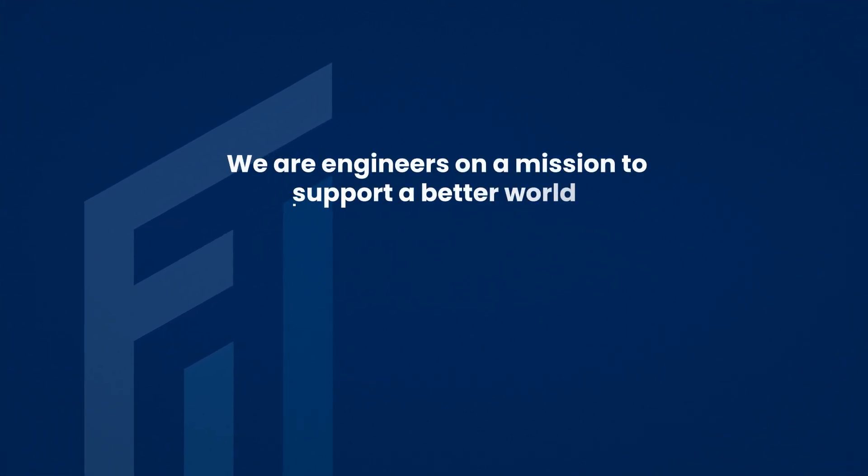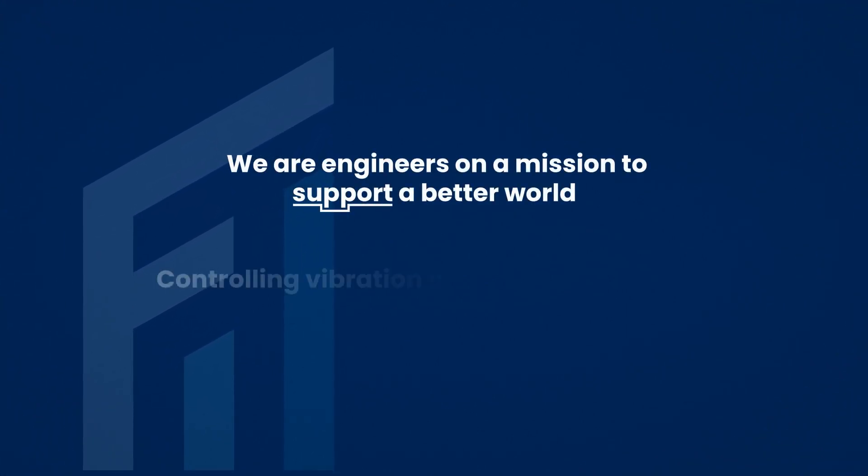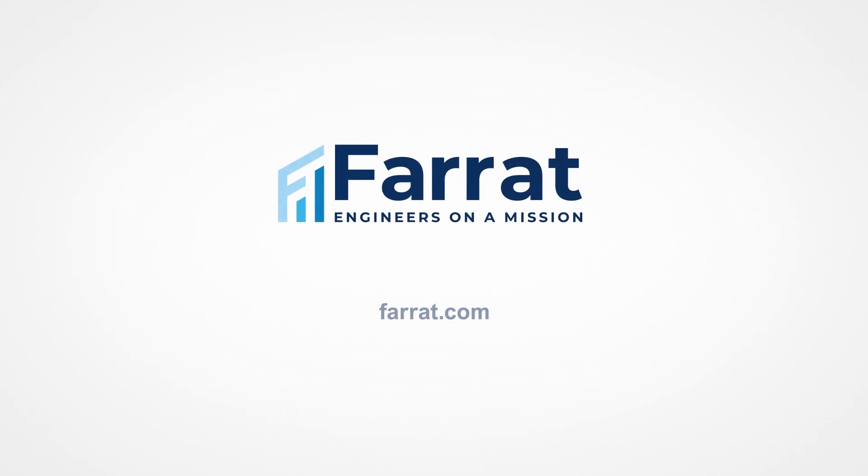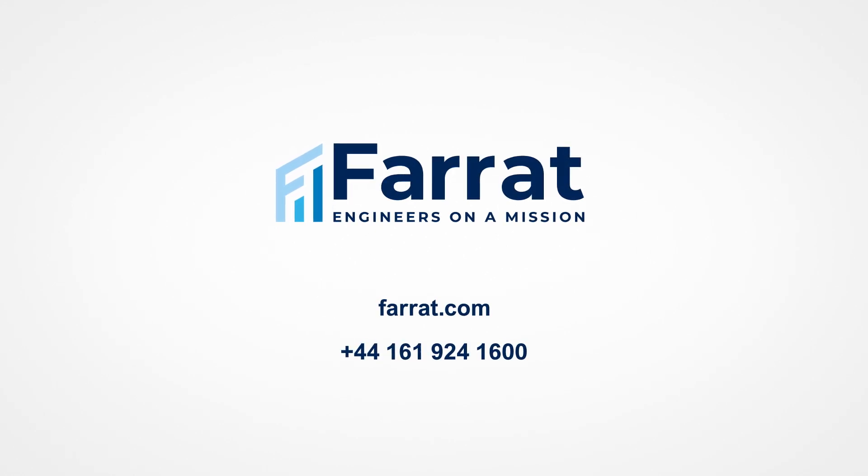We are engineers on a mission to support a better world, controlling vibration and thermal energy in buildings and industrial machinery. Contact our engineers today to discuss how Structra can support your design and help build your project.